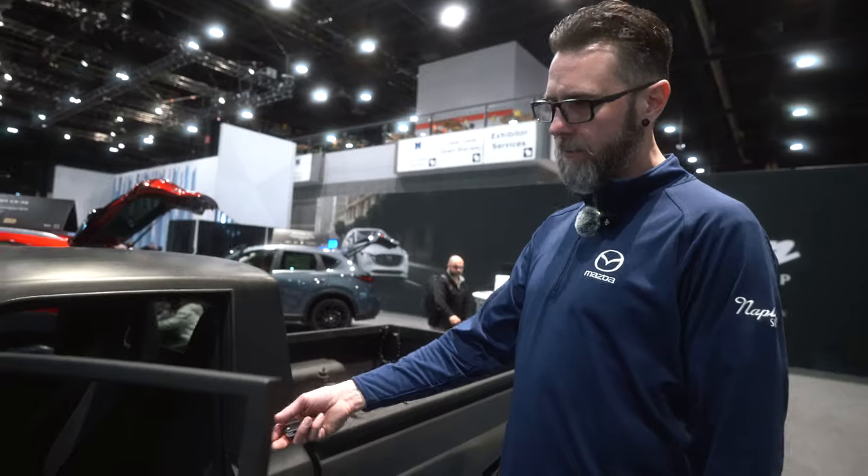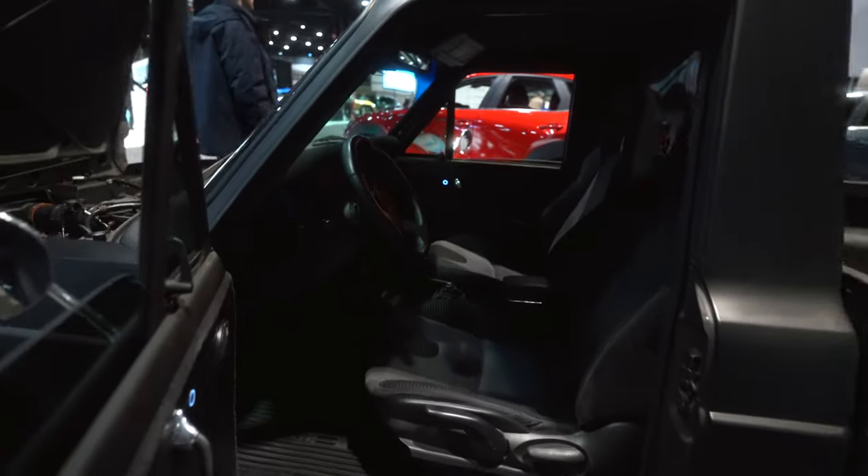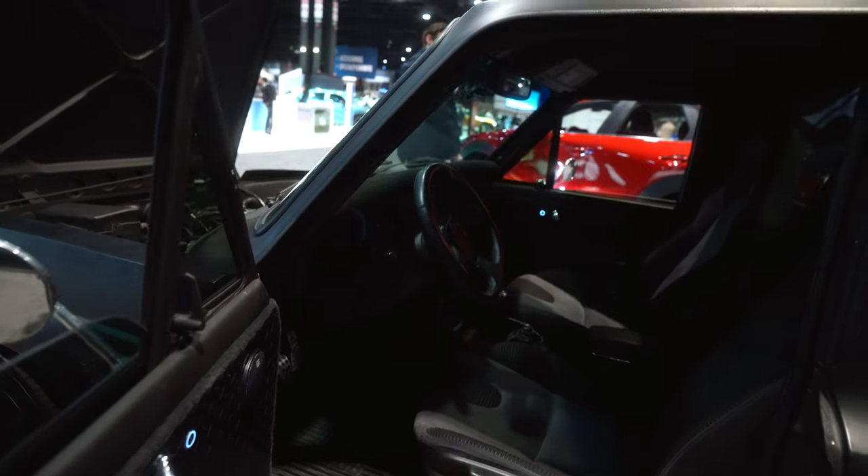I wanted the interior and exterior to be very spartan, very basic, kind of beat up — because I like it that way, so I haven't got to worry about it. Everything is function over form: if it works, I don't care how it looks, as long as it works. The interior is a little bit of duct tape, a little bit of cardboard, and very spartan — but it does its job.